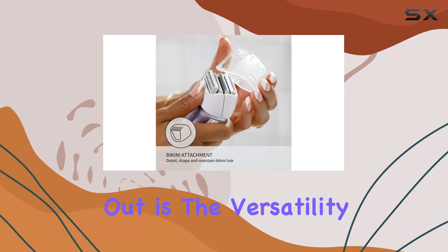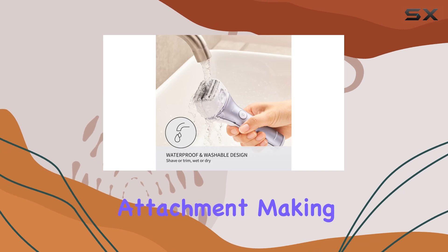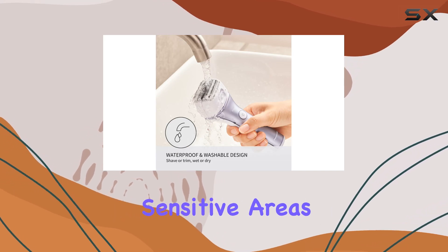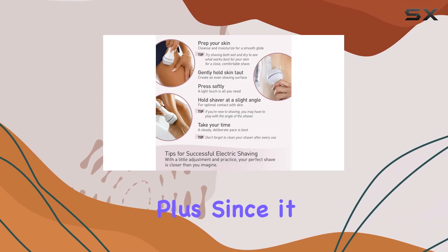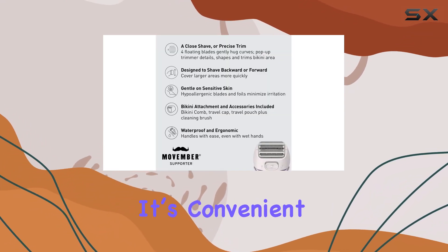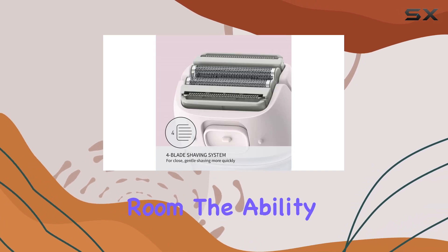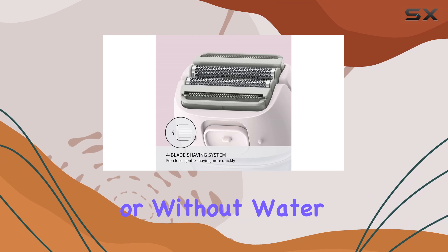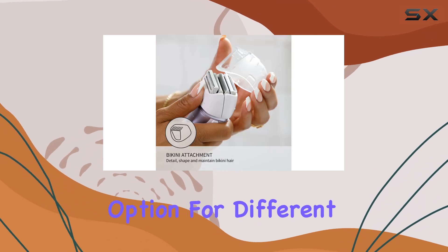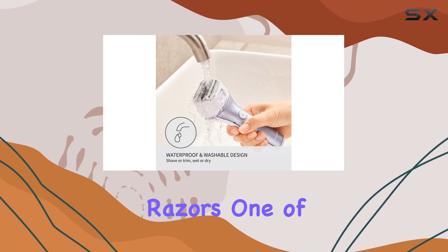What makes this shaver stand out is the versatility it offers. It comes equipped with a bikini attachment, making it easy to take care of more sensitive areas with precision. Plus, since it works as both a wet and dry shaver, you can use it wherever it's convenient — whether that's in the shower or during a quick touch-up in your hotel room. The ability to use it with or without water makes it a flexible option, especially handy when you don't have time or access to traditional razors.